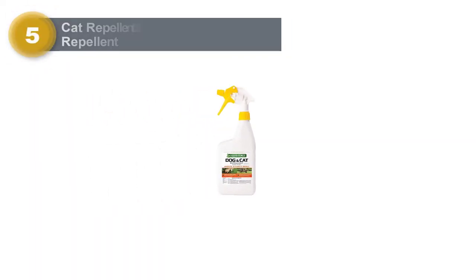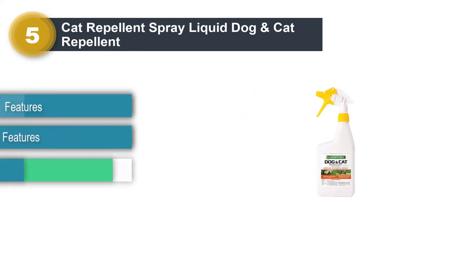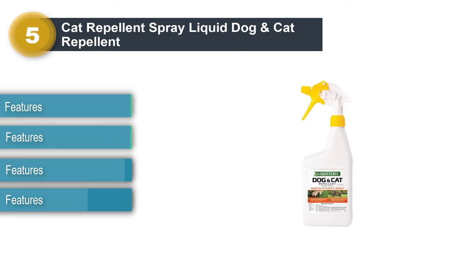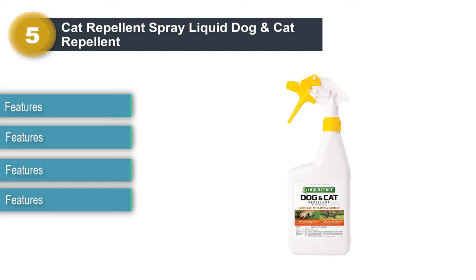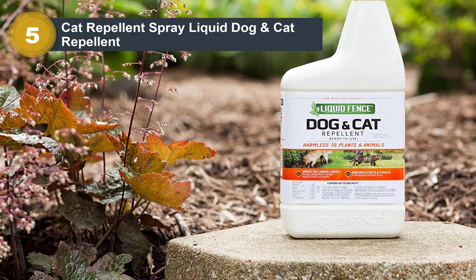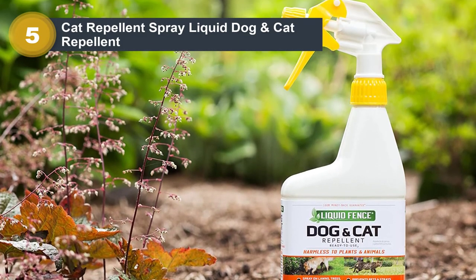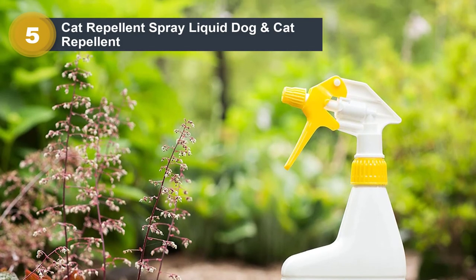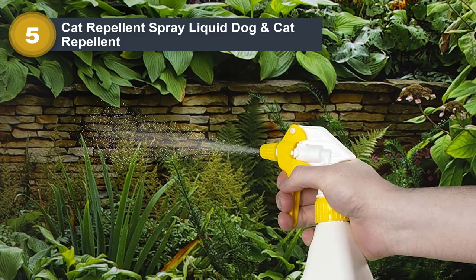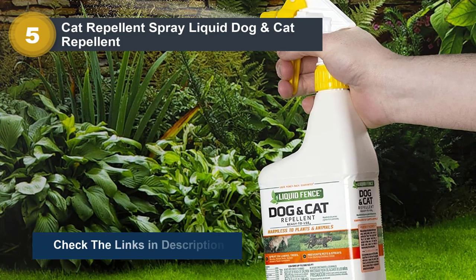Number 5: Cat Repellent Spray — Liquid Dog and Cat Repellent. The bottle of this deterrent looks like a glass cleaner, which is pretty comfortable to hold and use. Like other sprays on the list, it doesn't require any kind of mixture — it is ready to be applied right out of the box. Whether it is a flower bed, garden, trees, lawn, toy, wood, carpet, or door, you can use this spray anywhere you want. It comes with a very strong foul smell that will prevent pets from coming close, and the bitter formula will prevent pets from chewing things.